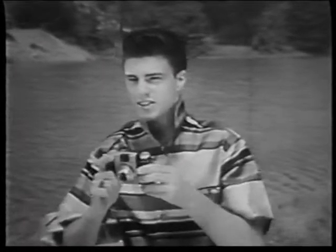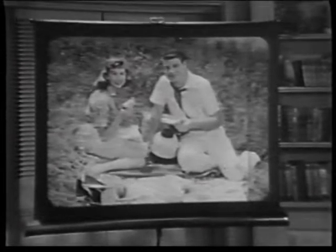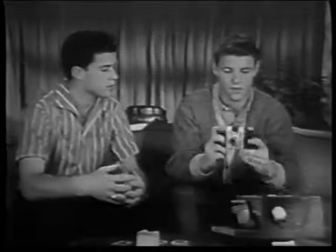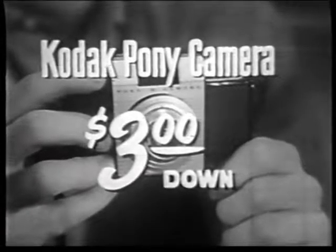The Pony camera makes you feel like an expert, even if you've never taken color slides before. The result? Big as life pictures in glorious color. Ask your Kodak dealer to show you the color slide camera David and Ricky use — the Kodak Pony camera, only $26.75, or as little as $3 down.